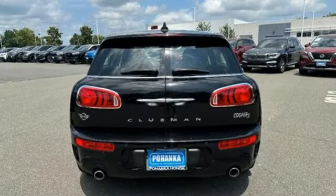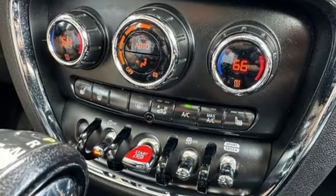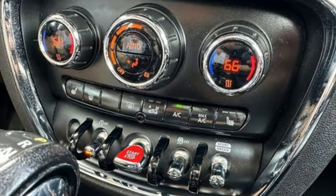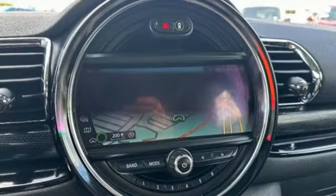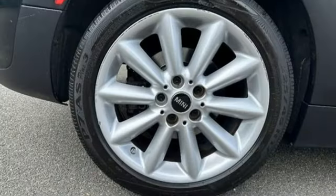It comes with all the amenities you need: Bluetooth streaming audio, a refrigerated box located in the glove box, leather steering wheel, rear park distance control park assist, push button start, and manual tilting steering column.